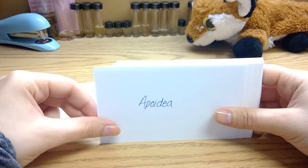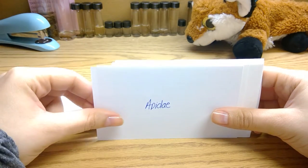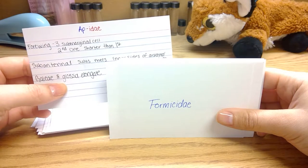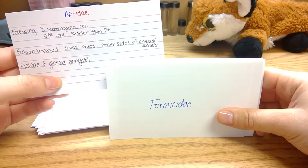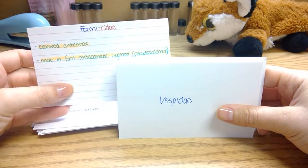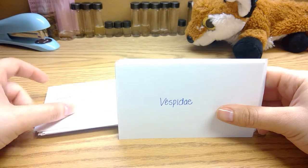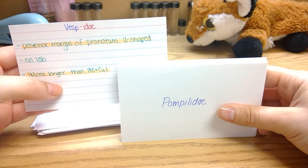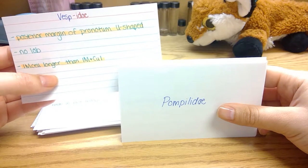On to another order: the Hymenoptera. Starting with the bees and wasps. The Apidae, which are the honey bees and bumble bees, have three sub-marginal cells with the second one being shorter than the first, and they have elongated galeae and glossa. Formicidae are also known as ants. They have elbowed antennae and a node on their first metasomatic segment of their petiole. The Vespidae are also known as yellow jackets, have a posterior margin of their pronotum that is U-shaped, and their M1 cell is longer than their 1M plus Cu1 cell. Pompilidae have a transverse sulcus on the side of their mesopleuron, their posterior margin of the pronotum is slightly flattened or curved, and they have slender and long spiny limbs.